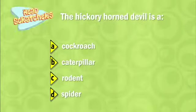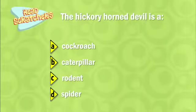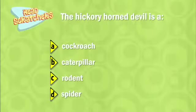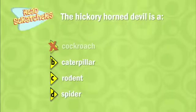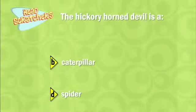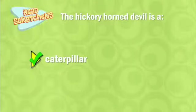Hmm, what could the correct answer be? That's not it. Nope, not that one. You've got it!